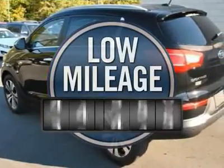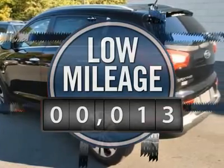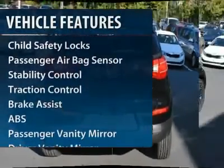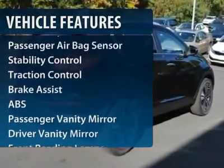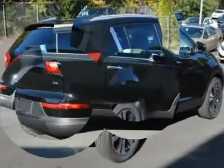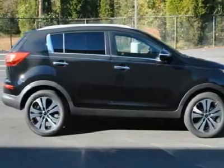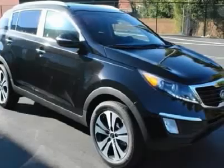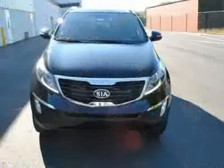This vehicle has less than 100 miles. Here are some of this vehicle's great options: steering wheel audio controls, anti-lock braking system, traction control, stability control, air conditioning, adjustable steering wheel, power steering, cruise control, keyless entry, and aluminum wheels.